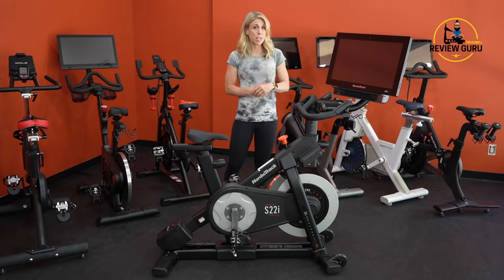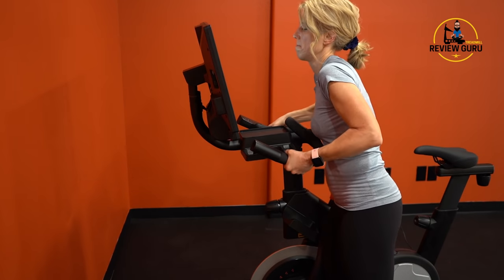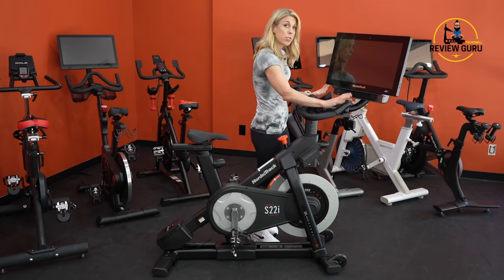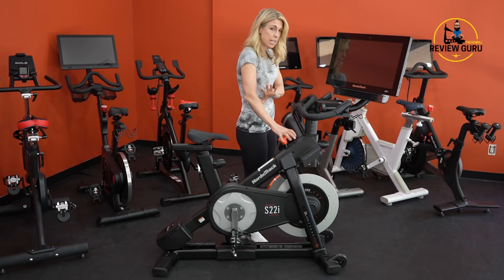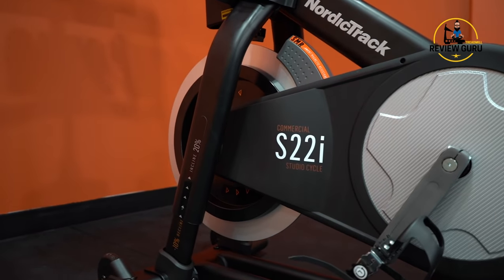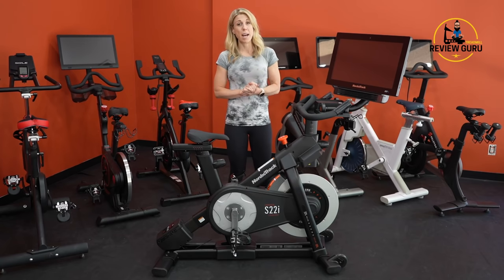iFit comes free for the first year, giving you an opportunity to explore all the content. The seat lifts and shifts forward and back, and you can raise the handlebars. It includes front weights and has magnetic resistance for a very quiet ride with targeted resistance levels. All functionality is embedded in the touchscreen, but there are adjustable buttons on the handlebars within easy reach when you're leaning forward, plus an easy stop knob. It has comfortable standard flat pedals so any rider can jump on. With a heavy flywheel, smooth feel, and impressive max resistance, this is why we've designated the NordicTrack S22i our number one bike in 2021.